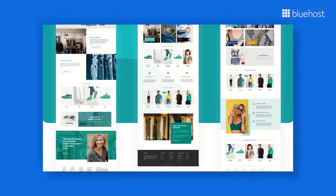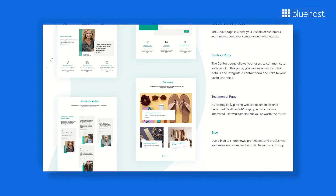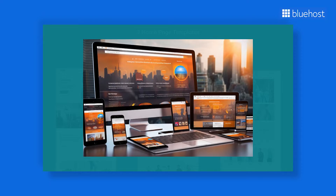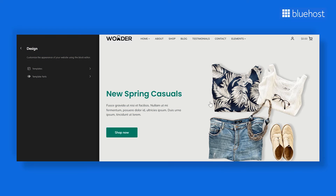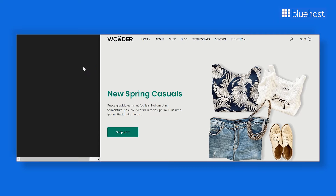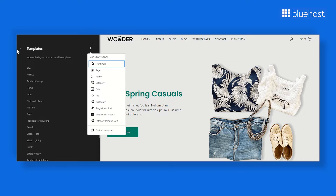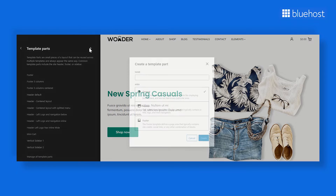You also get page templates for different site pages, including your about us page, contact us, etc. Another great feature of the Wonder theme is its high responsiveness, ensuring that your site looks great across different devices. Additionally, you get pre-built pages and full site editing features with the Wonder theme. This means you can easily create a fully functional website in just a few minutes, and you don't need to be a tech wizard to do it.